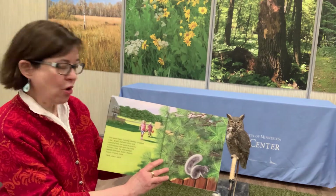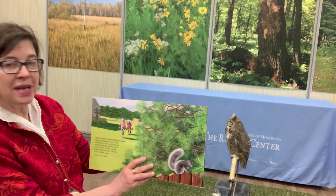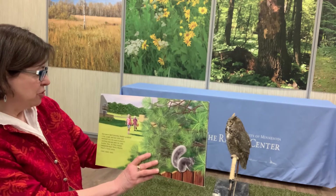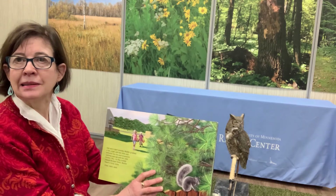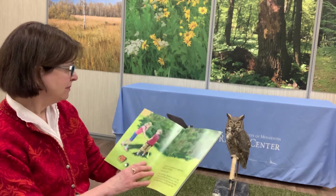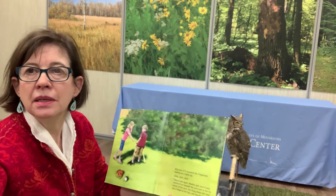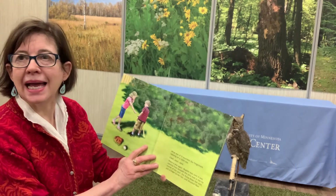One warm April evening, Maddie grabbed a bat, a ball and two mitts to practice catching pop-ups with her little brother Max. As they trotted toward the back fence, Maddie heard a funny noise. What was it? It sounded like fingernails tapping on a tabletop. Clack, clack, clack.